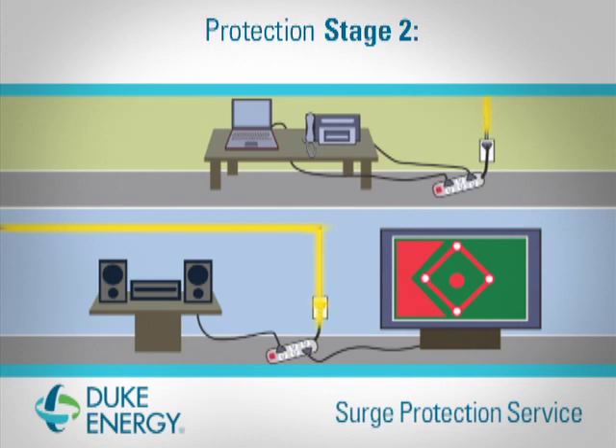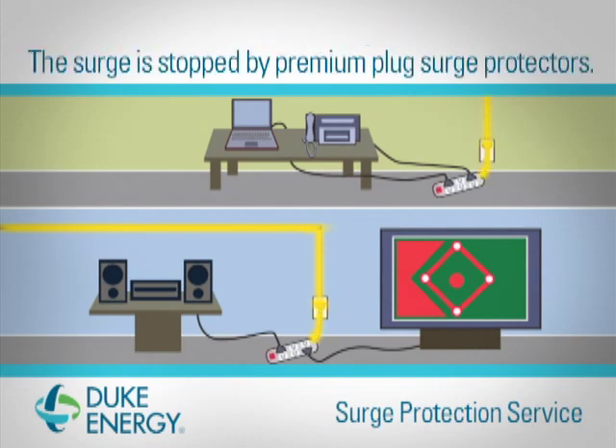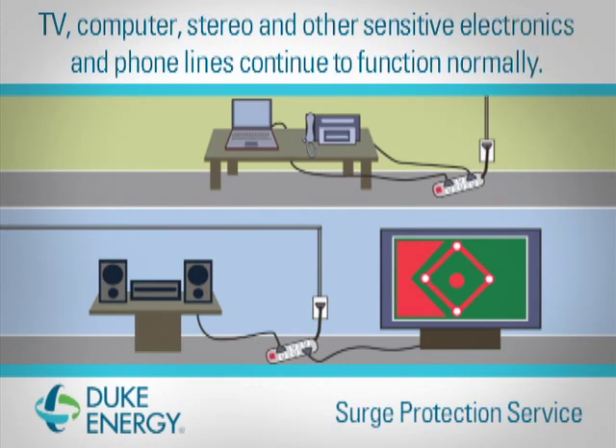Additional premium plug-in strip protectors, six times stronger than many found in retail stores, are also available to protect your valuable electronics, allowing your TV, computer, stereo and other sensitive electronics to continue functioning normally.